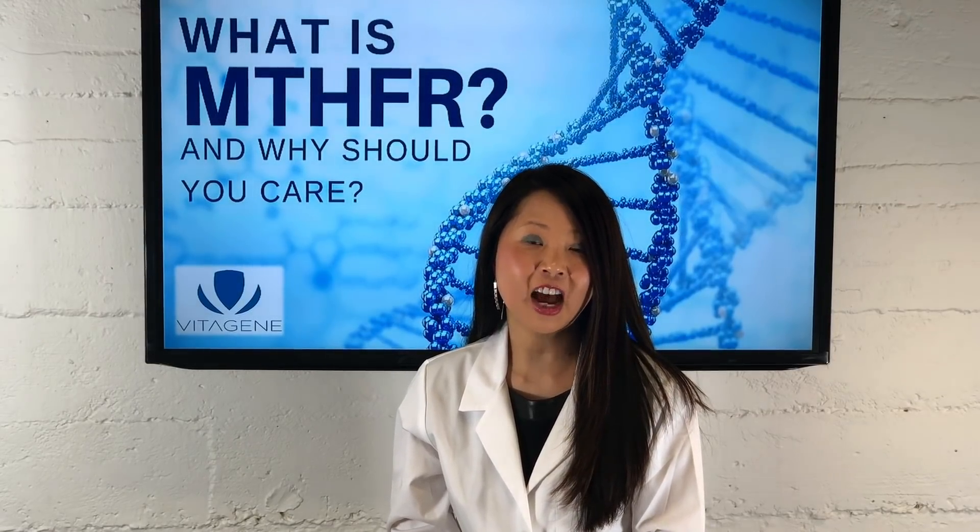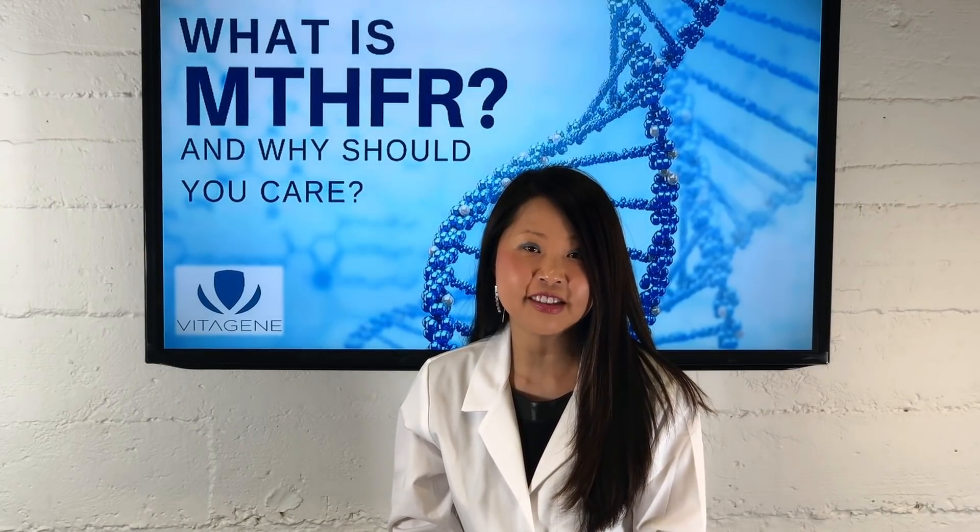Hi everyone, Dr. Julie here at Vitagene. I'm here today to dispel some of the myths of MTHFR.